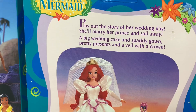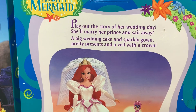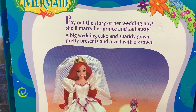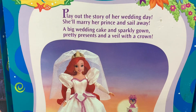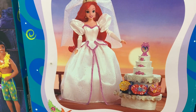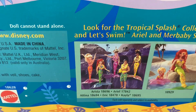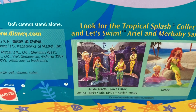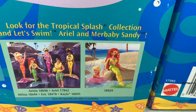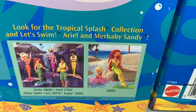Then we've got the back of Wedding Day Ariel. 'Play out the story of her wedding day, she'll marry her prince and sail away. A big wedding cake and sparkly gown, pretty presents and veil with a crown.' Because they had to do a little poem. You can see her little cake and some wedding presents. And there's everybody else from the Tropical Splash collection. I believe this is a little set from 1997 where Ariel is babysitting — it comes with a cute little floatie, so tons of water play.